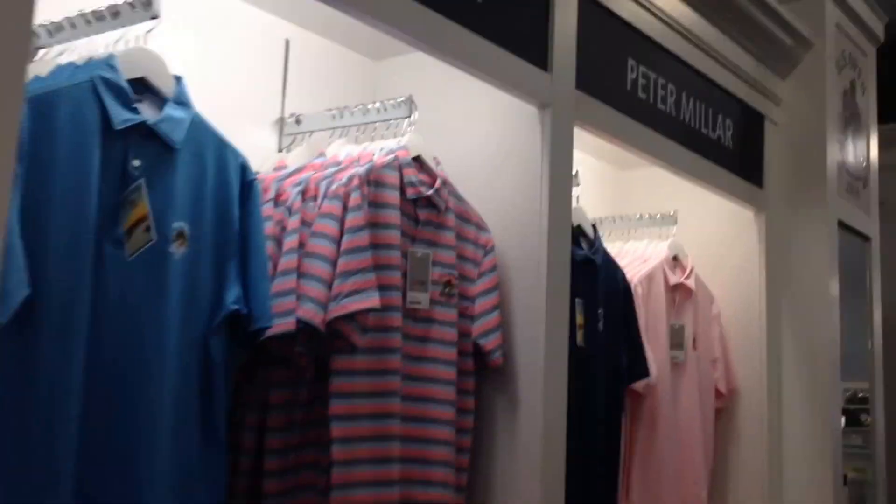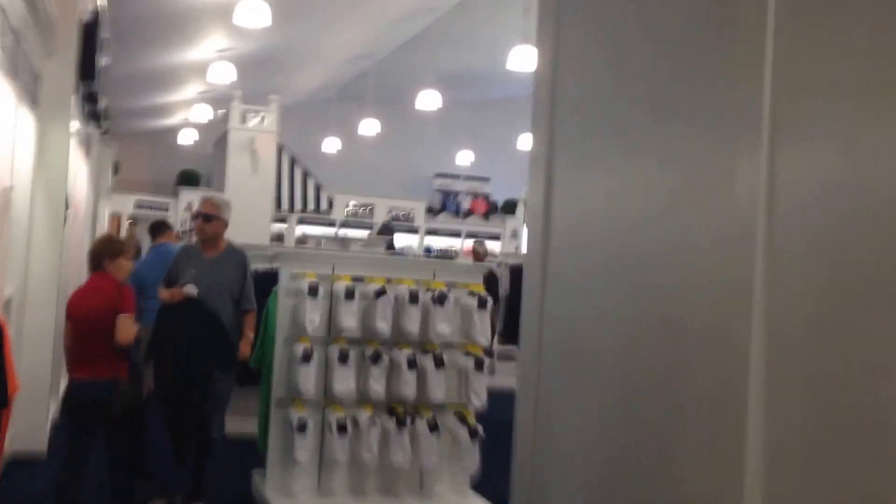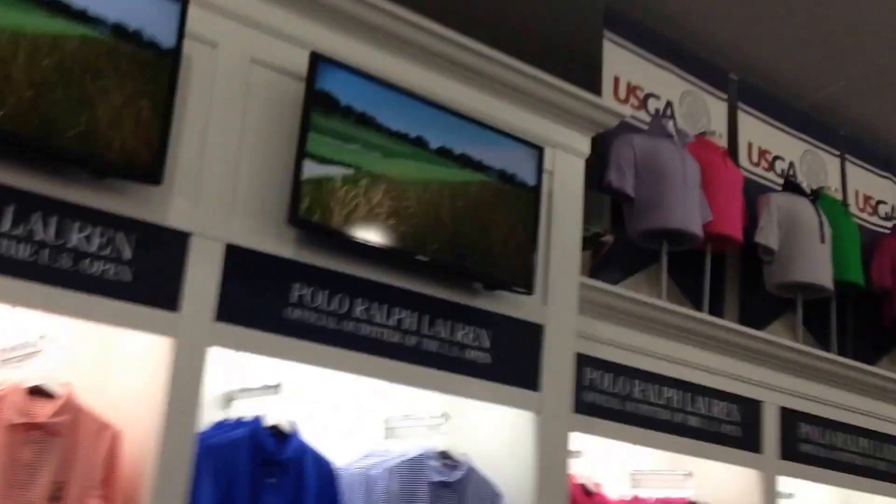Here we are at the Oakmont, here we are at the US Open Pavilion tent here at Oakmont Country Club. Just taking a look and see around what they have here. Now I know we do elevator videos, but just wanted to take a little tour of this little pavilion tent.